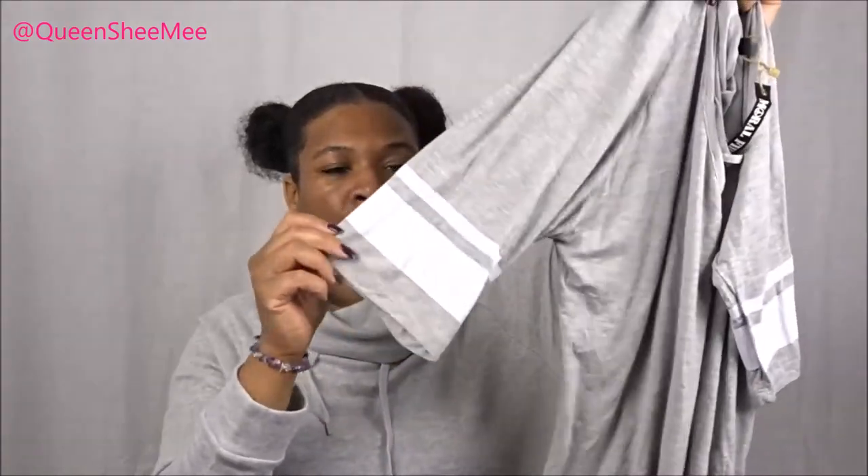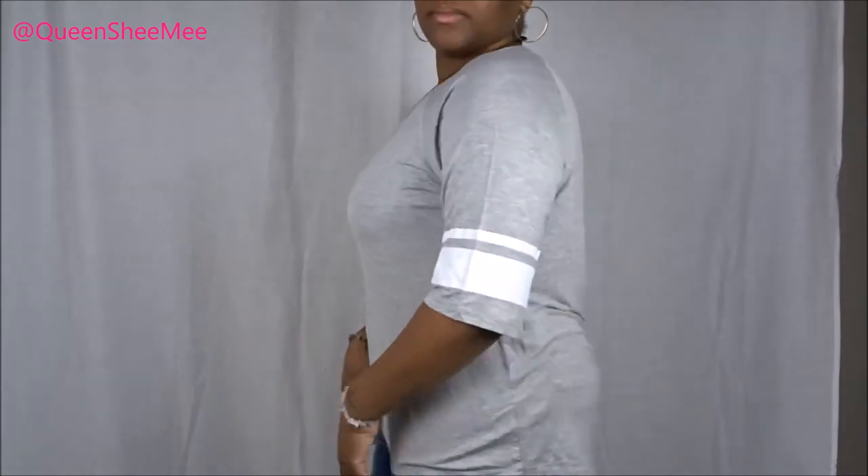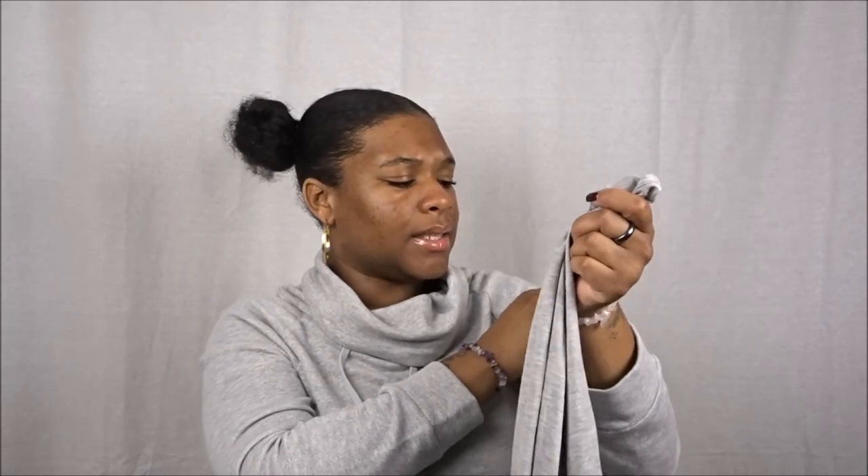Next we have this gray top — I love this one because it's like a spiced-up baseball t-shirt. It has white stripes on the sleeves, which are about quarter-length, and there's a little detailing across the front that gives it a sexy look. I would honestly pair this with some jeans and tennis shoes and call it a day. My style is pretty much cute, laid-back, and comfy. This is in size 2X and I paid $7.99 for it.